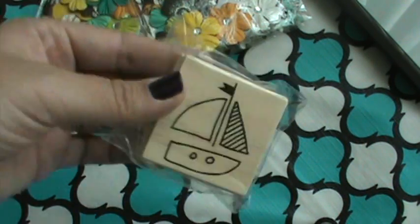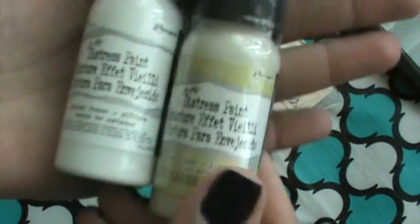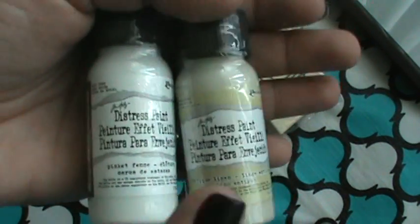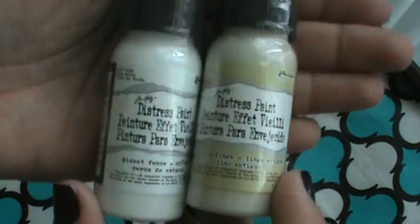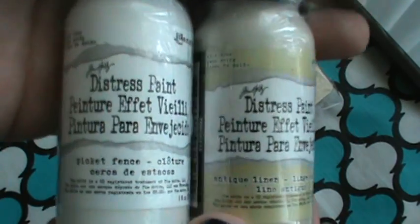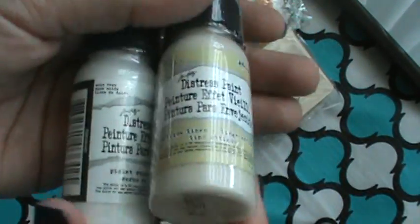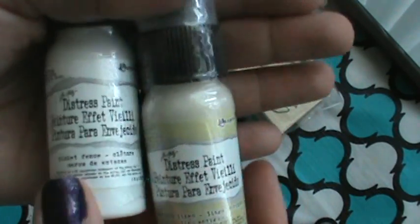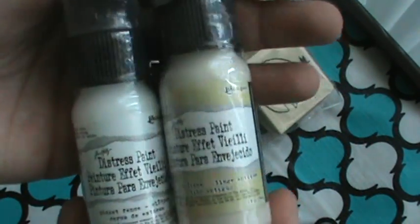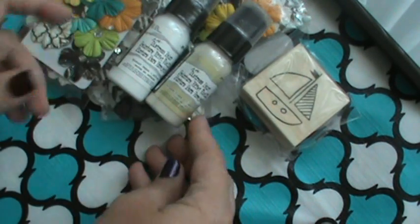I also got this boat stamp - I wanted the boat stamp but didn't want to pay $1.50. So this is what I really went for: I went for some distress paints. I saw Tim Holtz's new videos on the tags that he made, and it sold me on getting a couple. So I got Picket Fence and Antique Linen. I got them on purpose - I know they're kind of bland colors, but I got them to do something specific. I used a Joanne's coupon and a Michaels coupon on those.